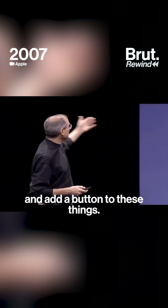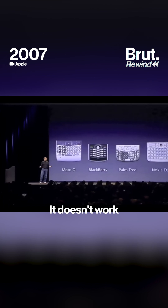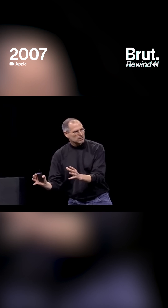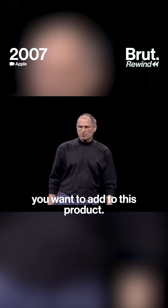You can't run around and add a button to these things. They're already shipped. So what do you do? It doesn't work because the buttons and the controls can't change. They can't change for each application, and they can't change down the road if you think of another great idea you want to add to this product.